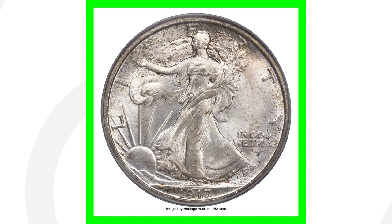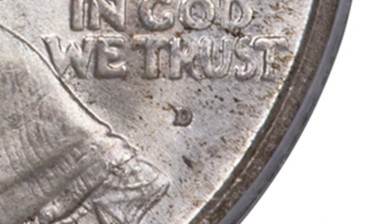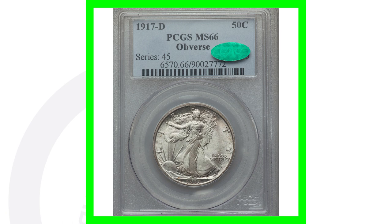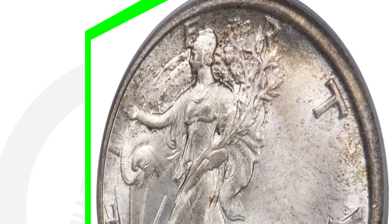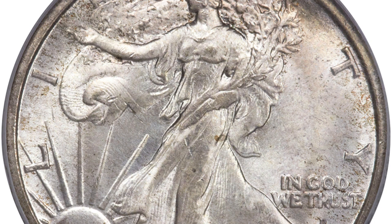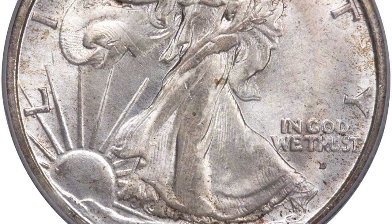Now here is the same type of coin — a 1917-D mint mark with the D on the obverse — but this one sold for over thirty-two thousand dollars. The gap in prices comes down to condition: the higher the grade, the more value you get. This coin is graded Mint State 66, a very high grade. I would imagine there are fewer than a handful of these at this grade or higher.